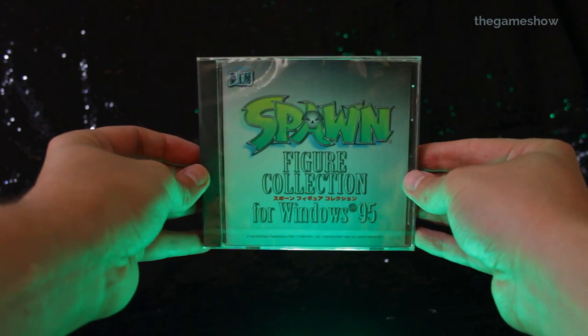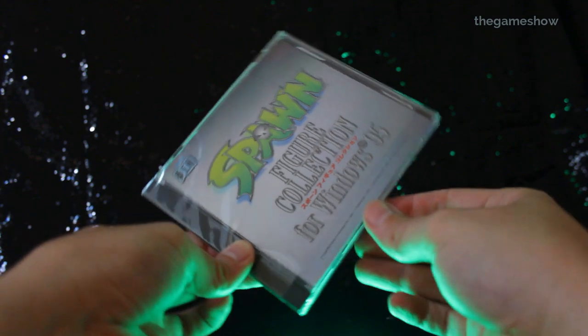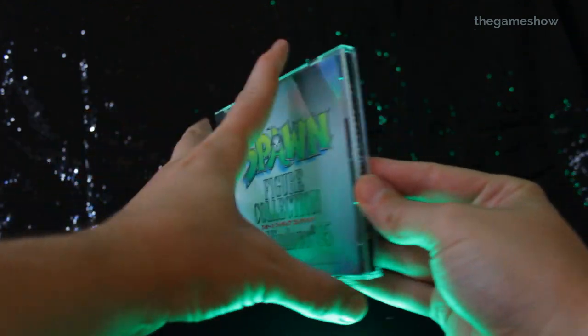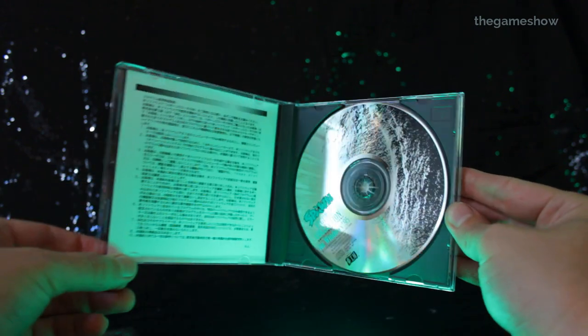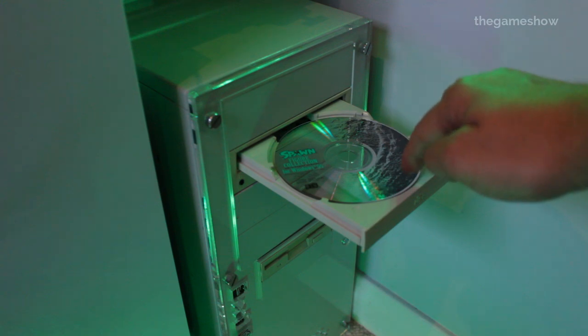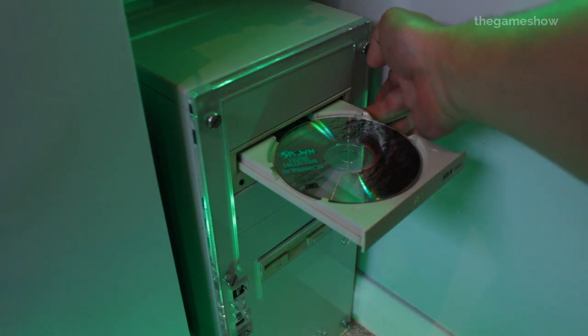This is a special moment for me. There's always something nice about opening something new, but when something has been sat around for over 20 years, just waiting to be opened and waiting to be held — I don't know, am I weird for thinking that? It's been waiting this entire time to be put into a CD drive, so let's fulfil its destiny.